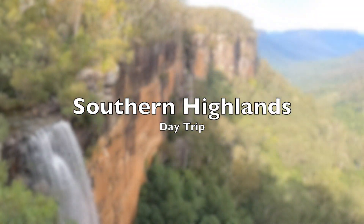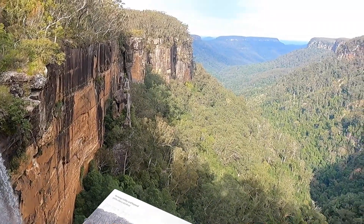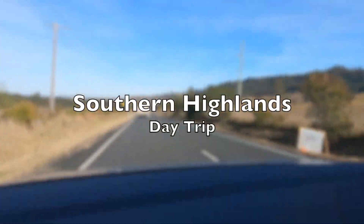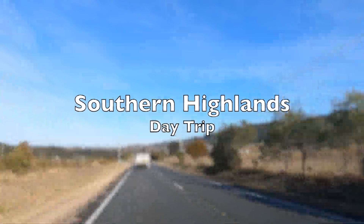We took a day trip to Southern Highlands and this is one of the best day trips you can take from Sydney if you're looking for a day out. There are lots of beautiful places to visit.